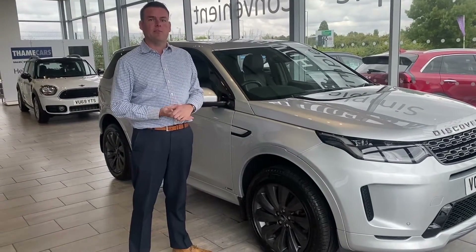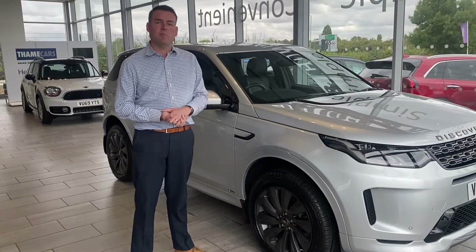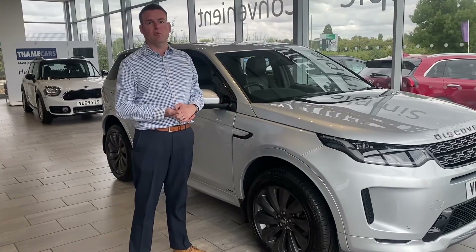If you need finance, we have competitive deals available with Black Horse Finance. And of course, do check us out on Trustpilot — you'll find us 5-star rated and highly rated for our service on Auto Trader too.